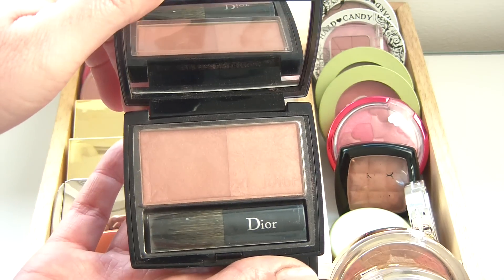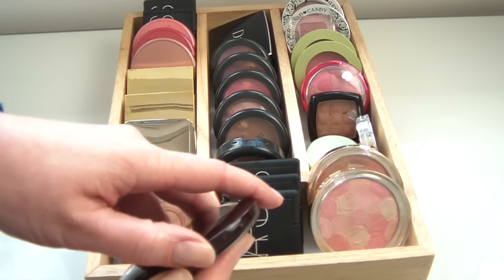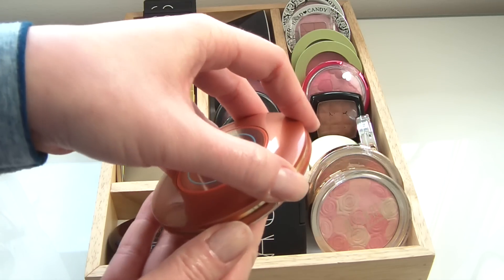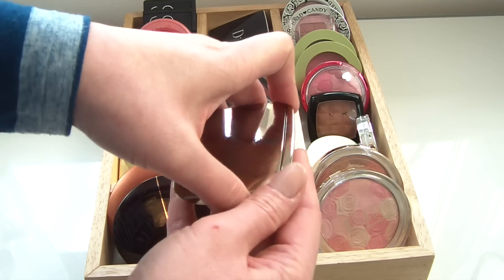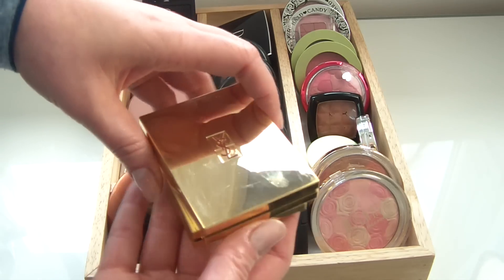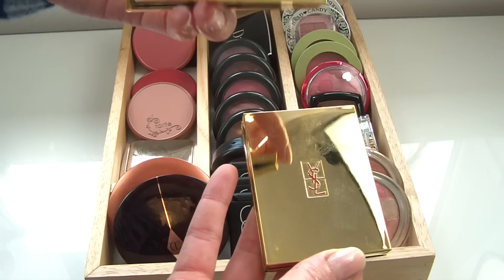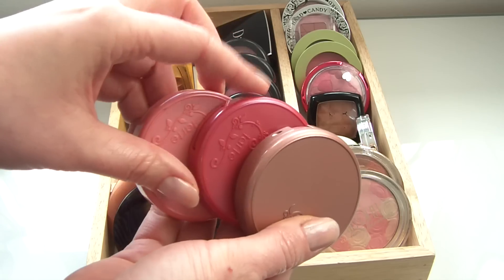At the back is my one and only Dior blush in Sunkissed Cinnamon — a very nice neutral. Then a row of designer brand blushes: Charlotte Tilbury's Cheek to Chic in Swish and Pop, which I really like. An Estee Lauder blush that looks and wears beautifully with a nice shimmer. My hourglass Ambient Lighting Blush in Mood Exposure — a gorgeous formula. Two YSL Blush Radiance blushes in number one (a nice neutral) and number two (a peachy one, great as a summer blush) — beautiful packaging but they attract fingerprints like nothing else.